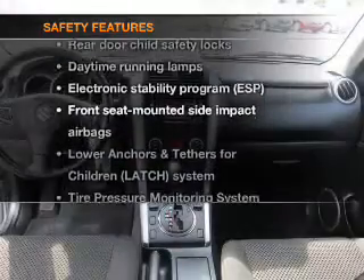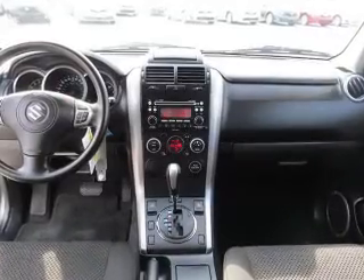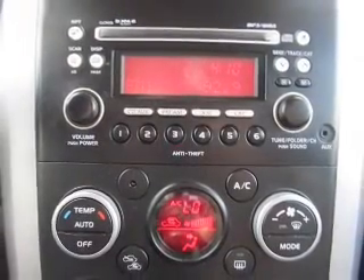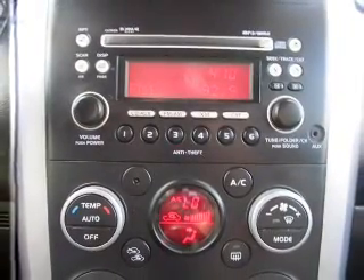And for your peace of mind, the following safety equipment is included: traction control, stability control, low tire pressure warning, independent suspension. Call today to schedule a test drive.